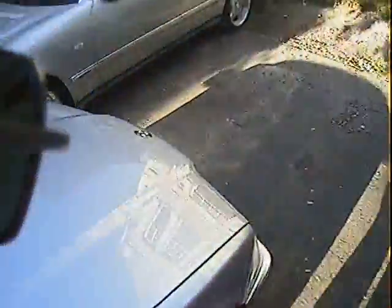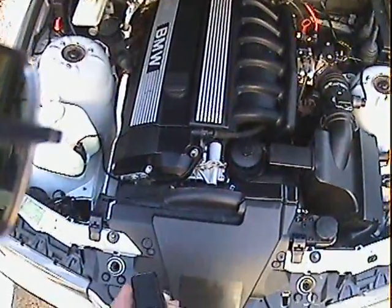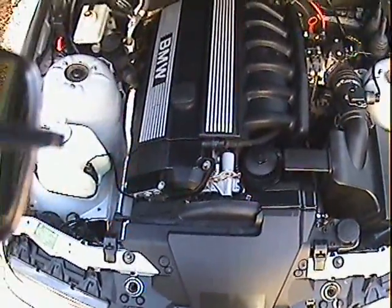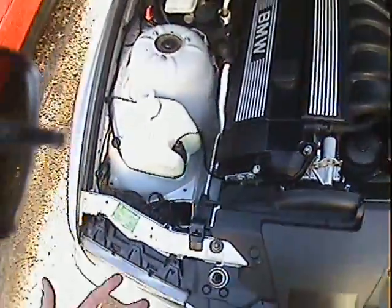Let's just open the bonnet. Clean as a whistle under there. Doesn't smell oily or hot or anything. We know it's not running hot — I've just been out for a 20 mile drive in it. I can still touch it, just about.